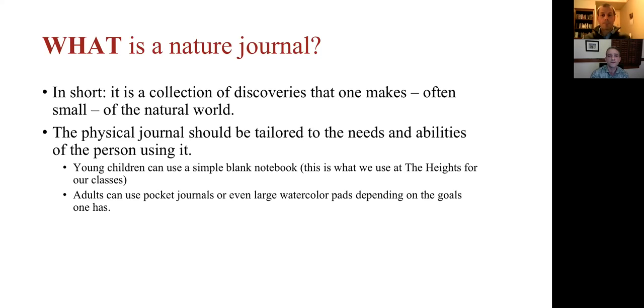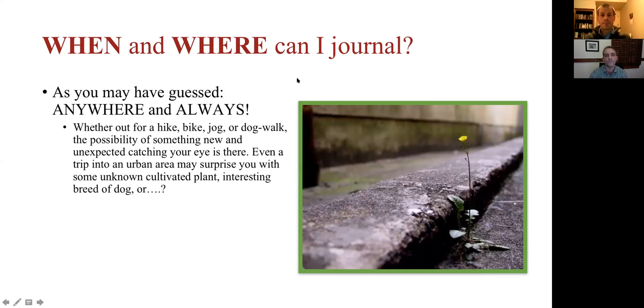When and where can I journal? Really, anywhere and always. It's something you can carry with you — whether in your backpack on a hike or as a little pocket notebook for everyday use. You should be able to flip it open no matter the environment, because there can always be unexpected finds. It's often when you don't have it with you that you find something you really wish you could have documented. Getting in the habit of having it with you at all times is key.